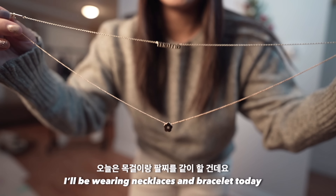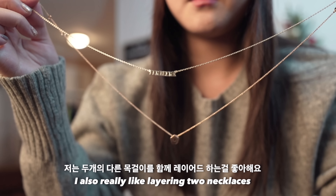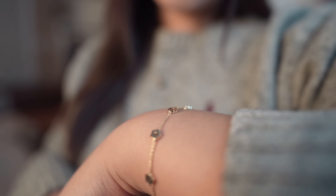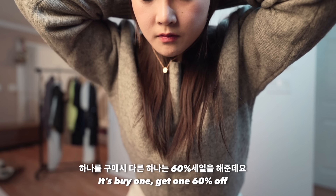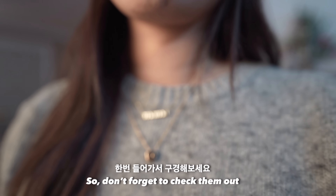I'll be wearing necklaces and bracelets today. I also really like wearing two necklaces. There is a holiday season sale going on right now — if you buy, you'll get 160% off. I've added the link below, so don't forget to check them out.